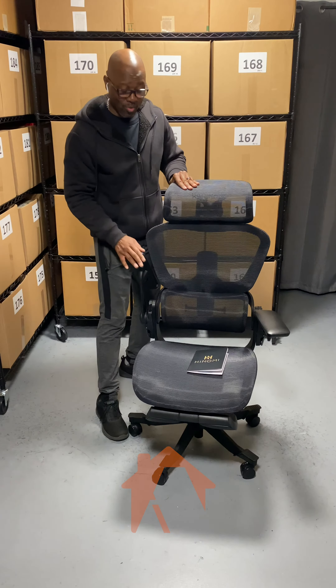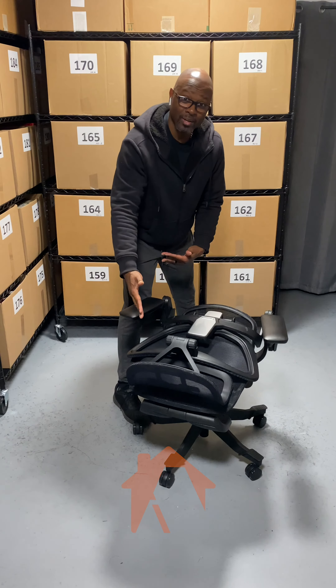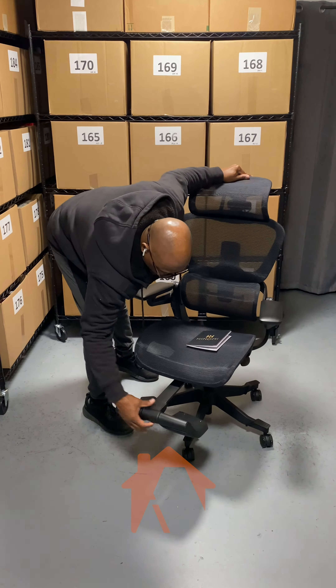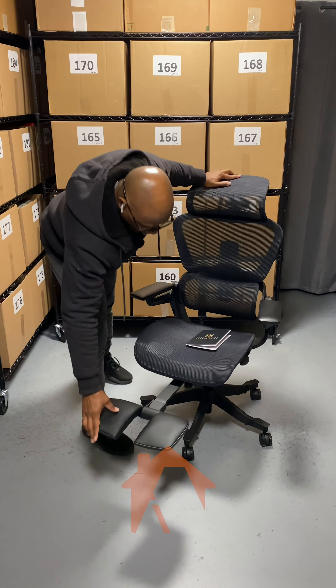You can adjust the armrest completely, pull them out of the way, and you can even fold this down so you can put it underneath a desk. Then when you're ready, pop it right back up. It also has some nice little footrests that you can use as well.